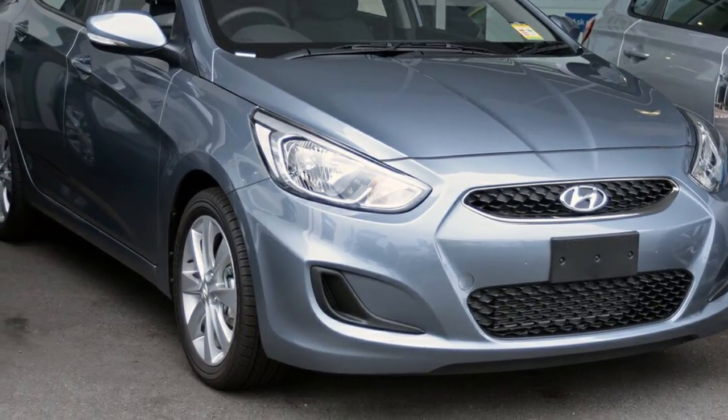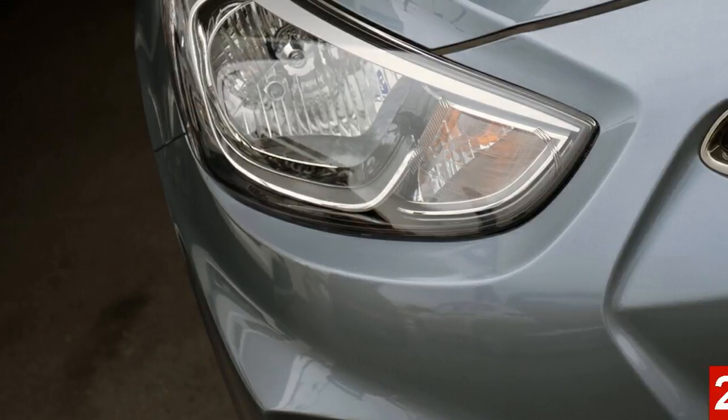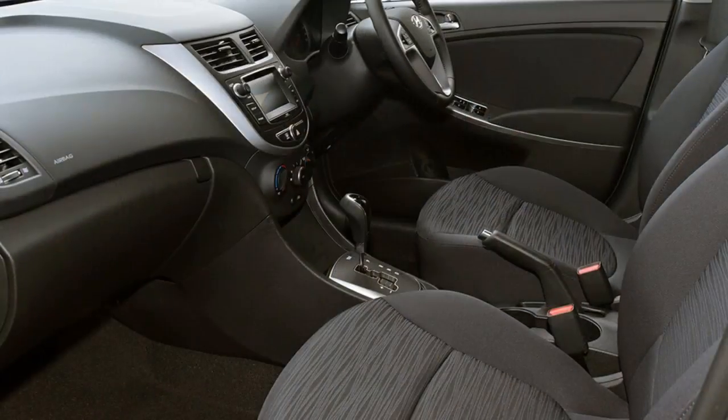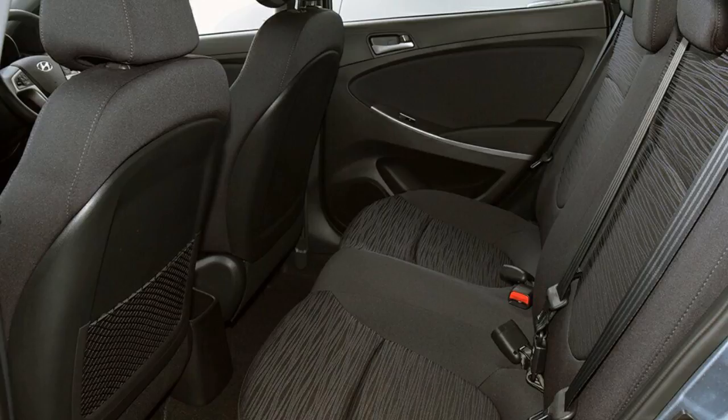Look no further than this Hyundai Accent. This Accent has an efficient 2.0-litre engine. The attractive silver exterior is complemented by its stylish interior. This vehicle has all the features you could dream of, and more.